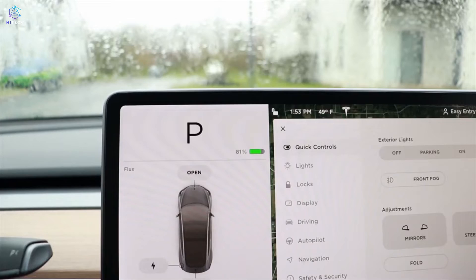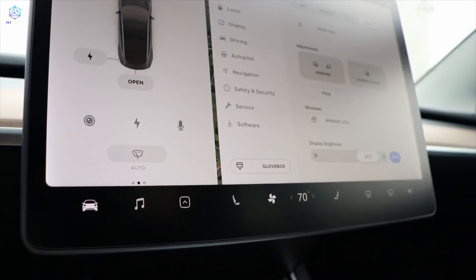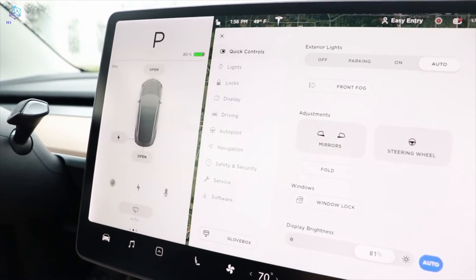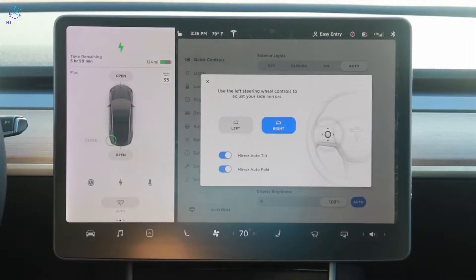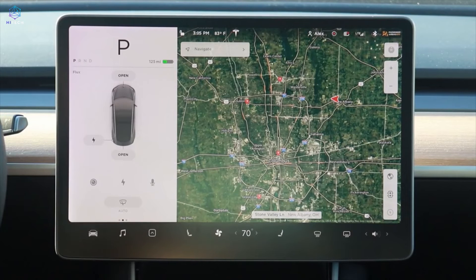Tesla's newest cars, the Model 3 and Model Y, both feature the same sparse interior with a single center screen that controls everything you need to do — from running the car and playing the radio to finding driving directions. No other car has such a pared-down layout. Even the button to open the glove compartment is on the one and only screen.